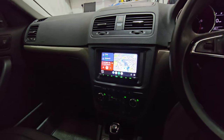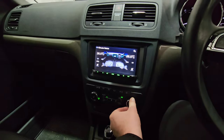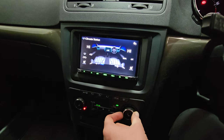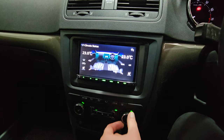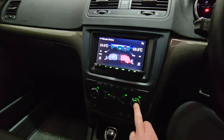This one has the full Kenwood integration for the climate control. So when you touch the original controls, it replicates what you're touching on the screen. Heated seat information as well.